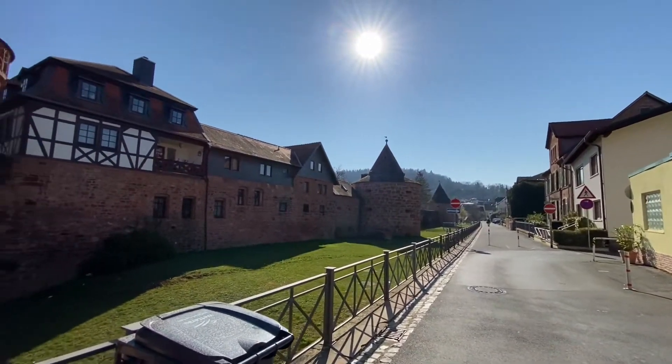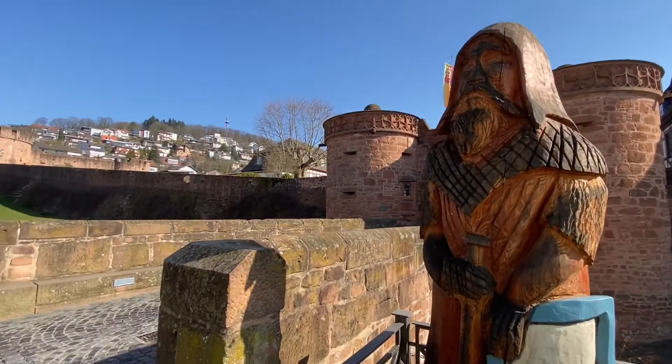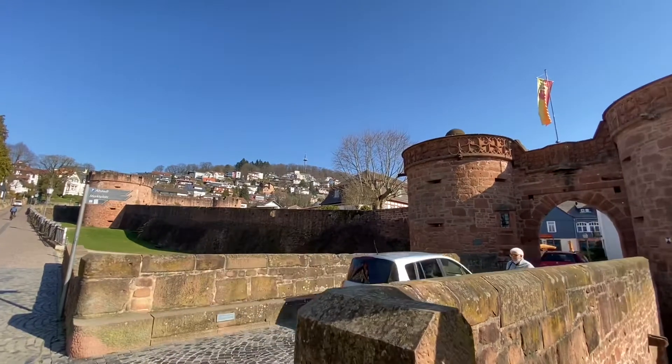Büdingen is supposed to have the biggest, most intact bulwarks — these big towers — of any city in Germany. So let's walk through the gate.